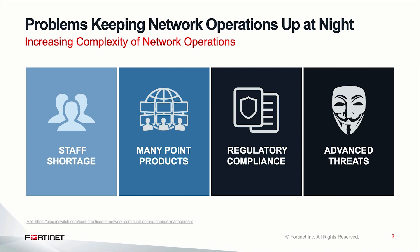The third key challenge is around regulatory compliance. Most of us are familiar with compliance — even in California we have CCPA — and then lastly, advanced threats. All four of these sub-problems result in complexity of network operations, specifically for the networking and infrastructure teams.